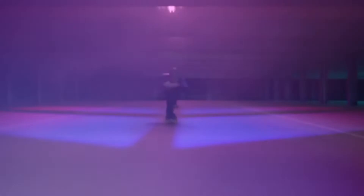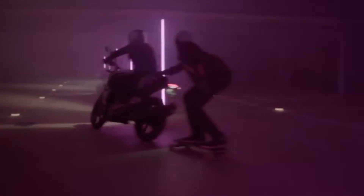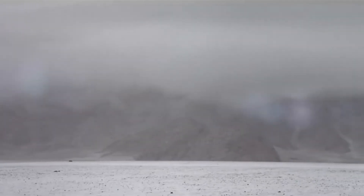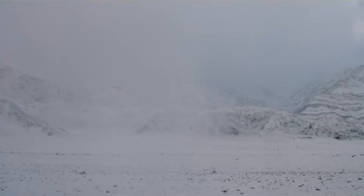The Royal Enfield Himalayan, on the other hand, has an extremely no-nonsense design, and the folks at Royal Enfield have clearly given more importance to function over form. There is a metal protector on the side of the fuel tank which also doubles up as a mounting point for jerry cans. The tail rack is slightly smaller compared to the GS, but Royal Enfield offers the option of installing saddle stays for hard panniers as well. This doesn't mean all hope is lost on the BMW — the German marque will bring in a full range of accessories for the GS, which should make the bike more practical.